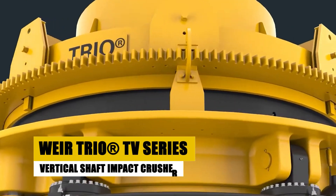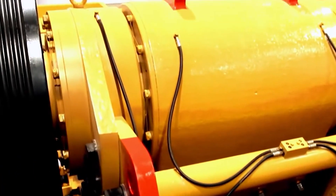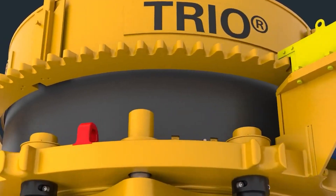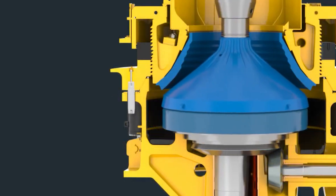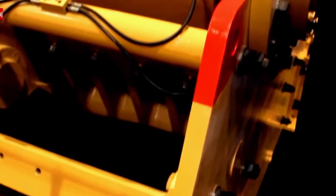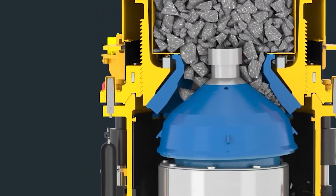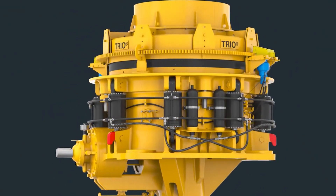The WEIR TRIO TV series is a range of vertical shaft impact, VSI, crushers well-suited for industries like sand production and concrete manufacturing. Known for its versatility, the TV series can process a variety of materials with different hardness levels, handling up to 375 tons per hour. One of the unique features is its dual motor drive system, which provides greater power and stability during operation. Additionally, the crusher's open-shoe table design enables consistent crushing with minimal wear, maximizing uptime and reducing operational costs. With its flexibility and performance, the TRIO TV series is a reliable option for precision crushing.